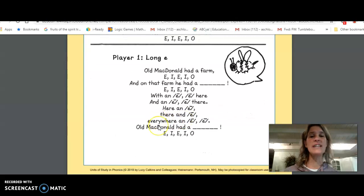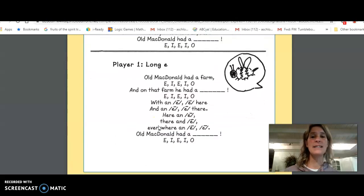Now we've got our long E sound. This makes a little bit of a different sound. It sounds just like the letter E — 'ee.' Long E, here we go.